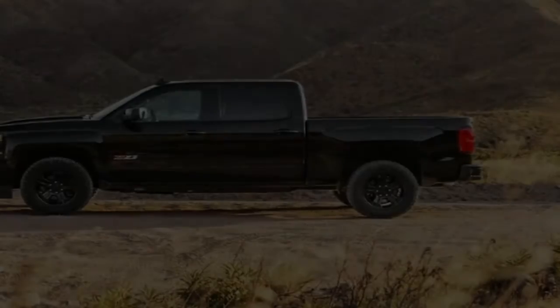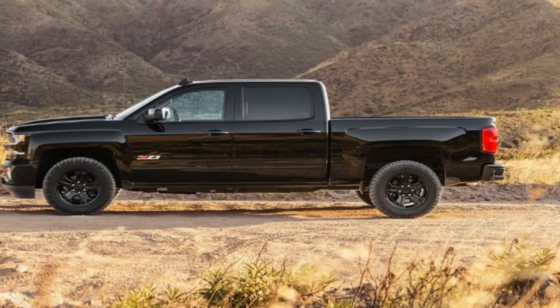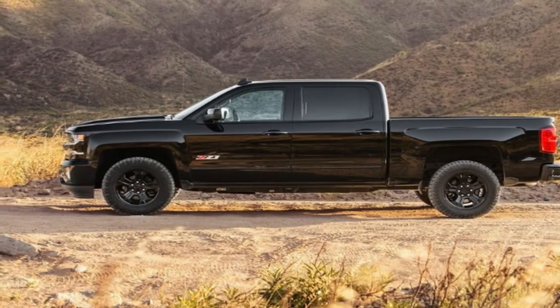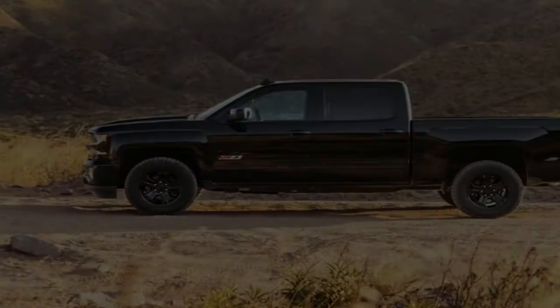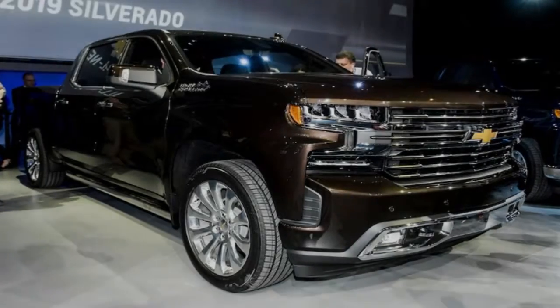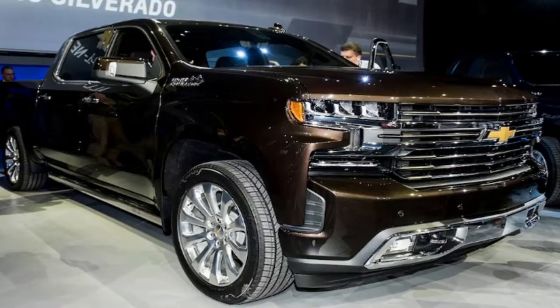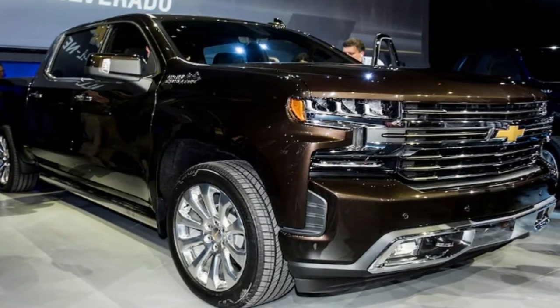The 2019 Silverado 1500's front fascia draws attention with its new slim headlights and a massive new grille that changes depending on the trim level. The most aggressive-looking variant is the Trail Boss, with its blacked-out front fascia giving it a tougher appearance than the other trims.